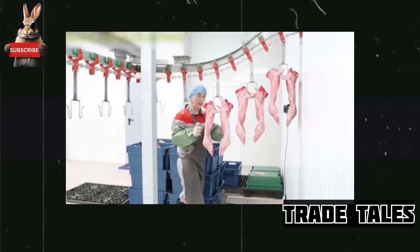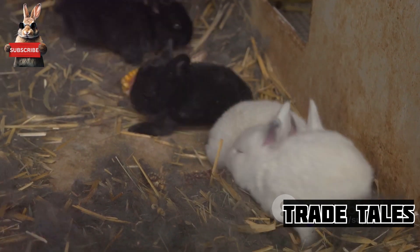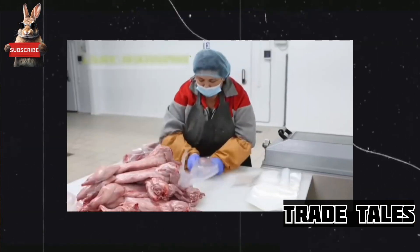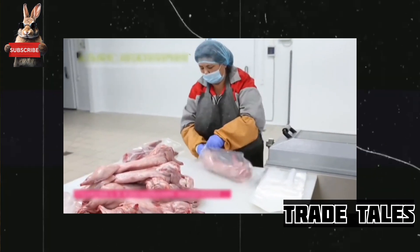Did you know that one female rabbit can produce up to a thousand descendants in a year? Yes, you heard it right. Welcome to the unexpected world of rabbit farming, an industry that's hopping ahead at an incredible pace.